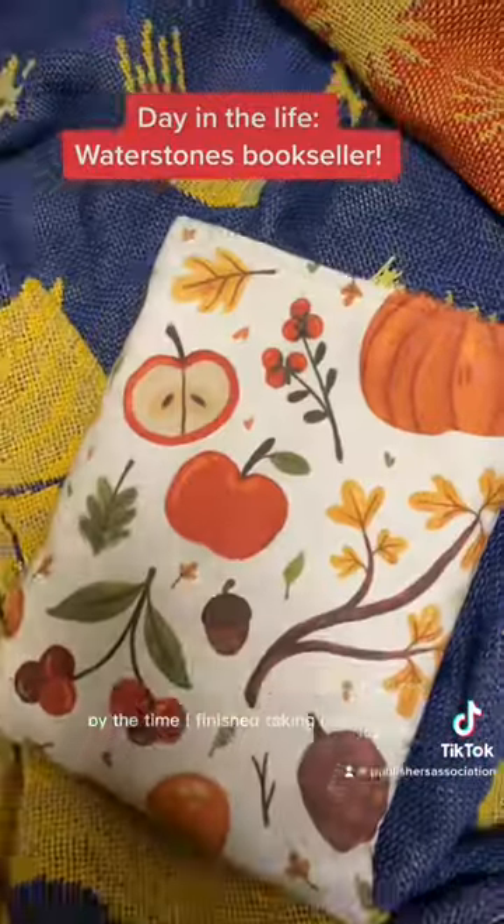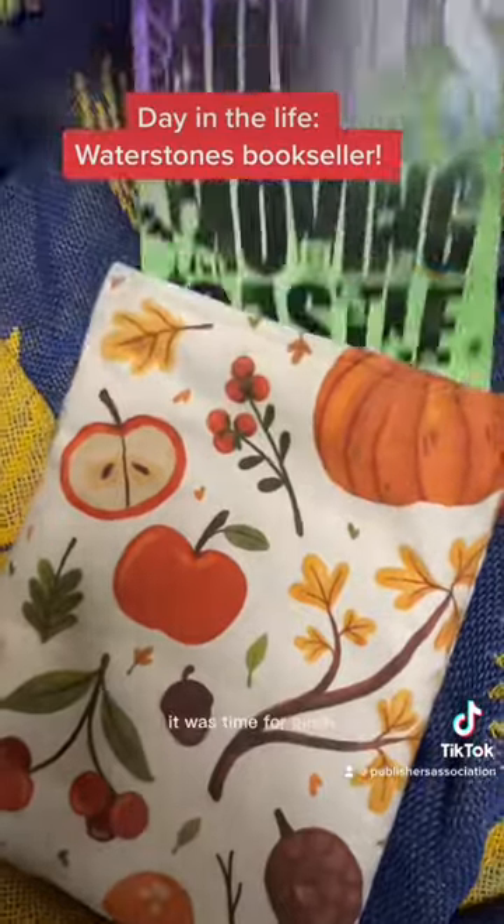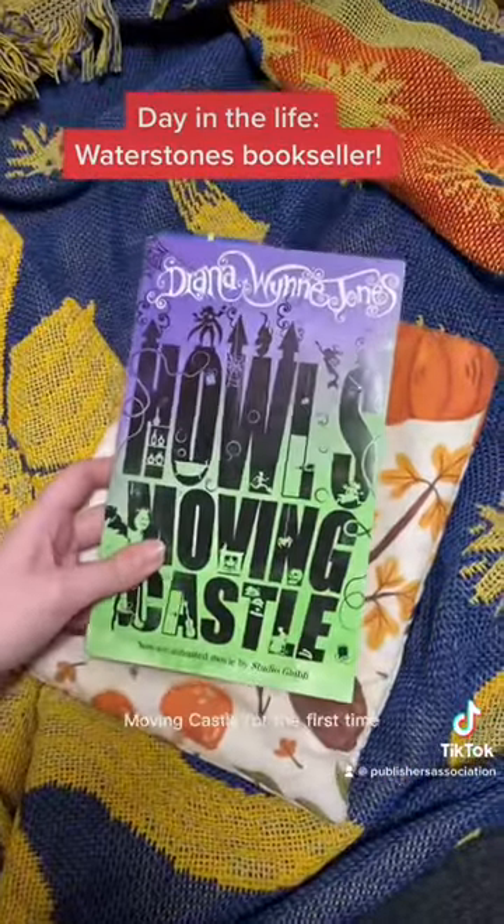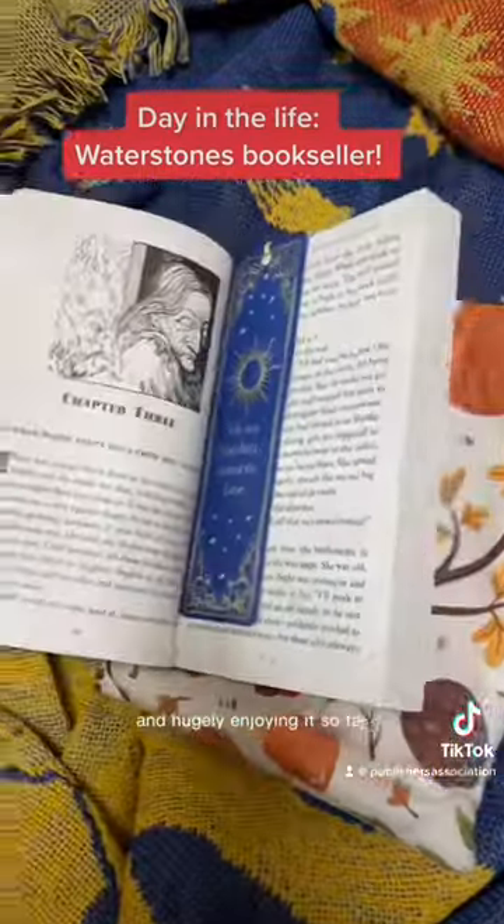By the time I finished taking my pictures and putting all the books back it was time for lunch, and what's a reader going to do on their break but read. I'm reading Howl's Moving Castle for the first time and hugely enjoying it so far.